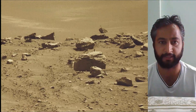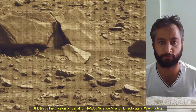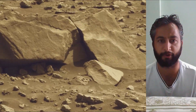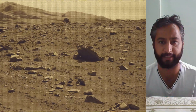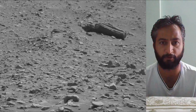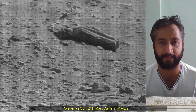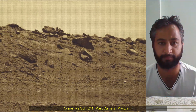Image credits: NASA, JPL-Caltech, MSSS. Curiosity Mars rover was built by NASA's Jet Propulsion Laboratory, which is managed by Caltech in Pasadena, California. JPL leads the mission on behalf of NASA's Science Mission Directorate in Washington. Malin Space Science Systems in San Diego built and operates MastCam.